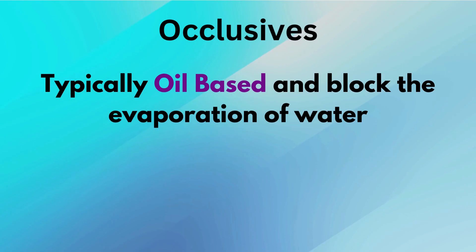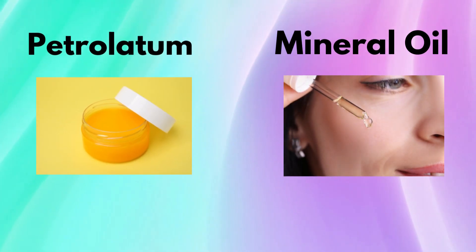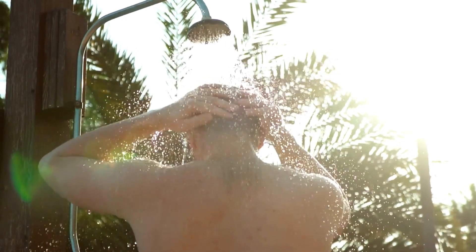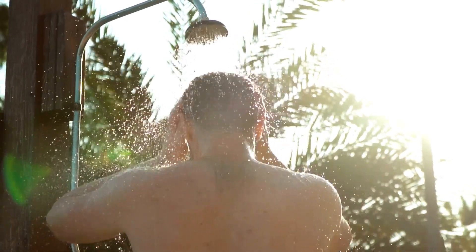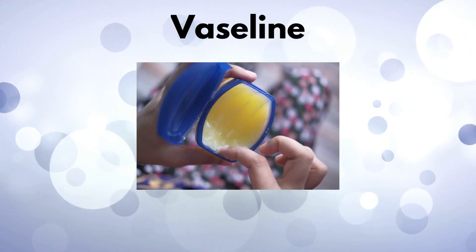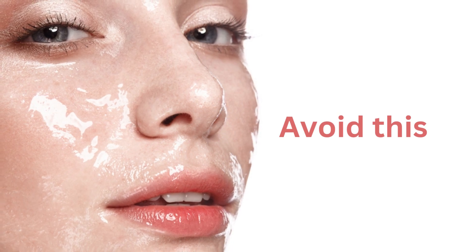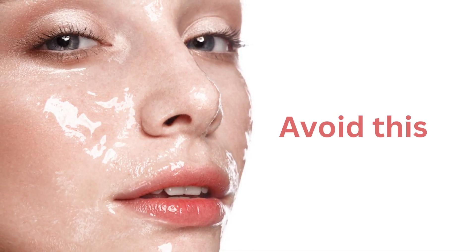Last is an occlusive. Occlusives are typically oil-based and block the evaporation of water. The most popular and effective occlusive component is petrolatum and mineral oil, which is its liquid form. Typically, right after the shower or washing your face, an occlusive is the most effective. The most popular petrolatum you'll recognize is Vaseline. In theory, you could cover your skin with this, but it'll feel very sticky and you'll appear very shiny. This is why Vaseline is most recommended strictly on your lips.